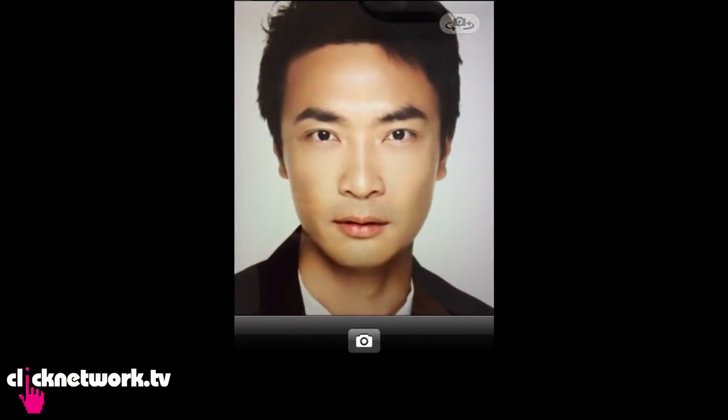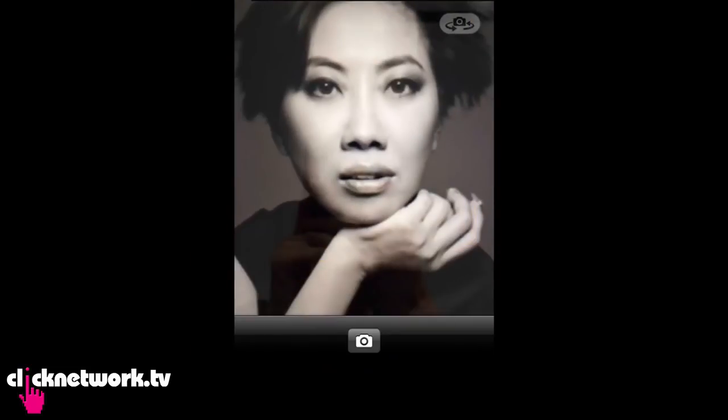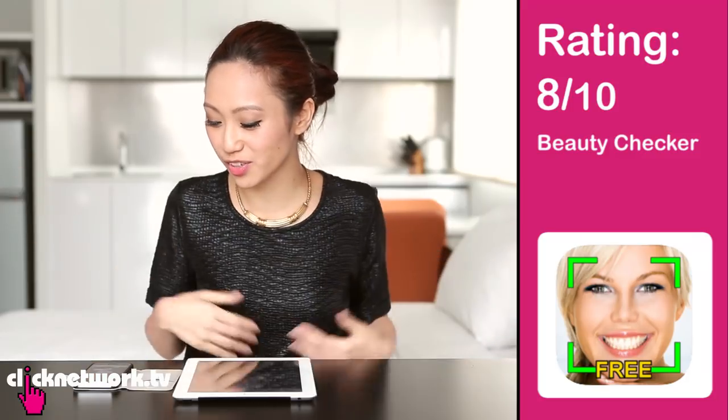Tae Ping Hui got a 4. Now I'm going to try Patricia Mok — 8.4! You totally kicked Tae Ping Hui out of the ballpark! You know you're gorgeous. I think how you angle your phone and where you place your face affects your score, because you can see all these green crosses marking your nose, your mouth, your eyes. I would give this an 8 out of 10 because it's a fun app to try out, but after a while the novelty will wear off — and how do you put a number on beauty?